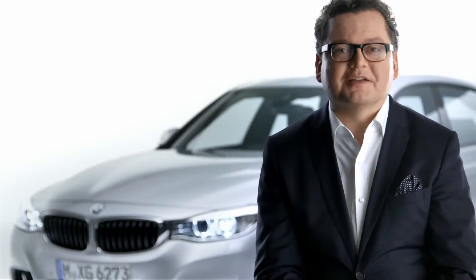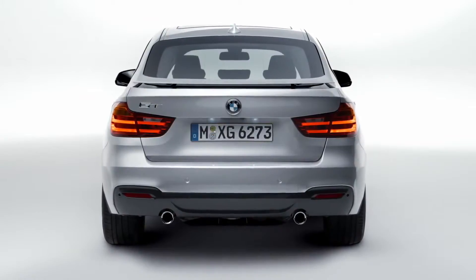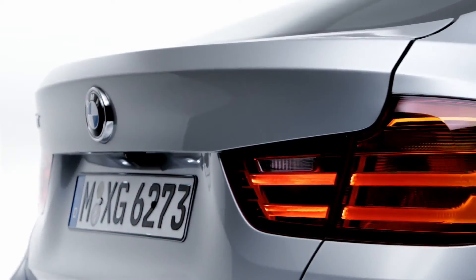The rear section of the new BMW 3 Series Gran Turismo looks very wide and functional. Attention is drawn to the broad track through the strongly horizontal design language and the elongated taillights with their two LED-fed light bars.